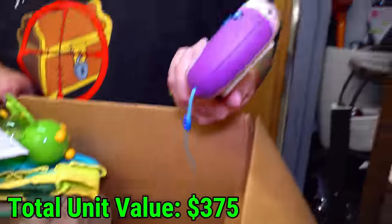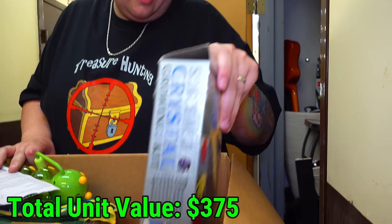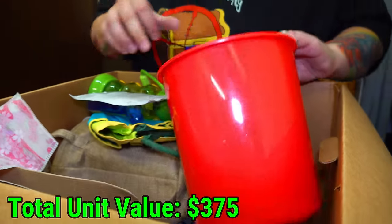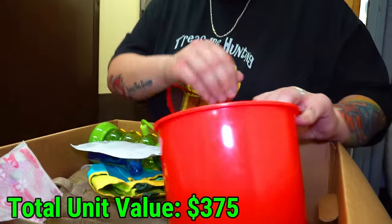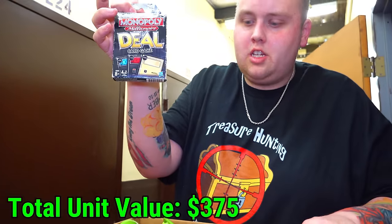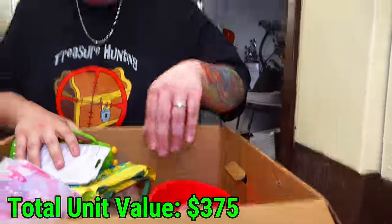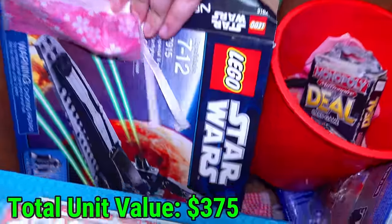Leapfrog. A rock rowing kit. What else do we got in here? Randomness. What is this Monopoly game? It's definitely a Monopoly deal, but it might be a version — it says Millionaire on it. Battleship. A Star Wars Lego kit.